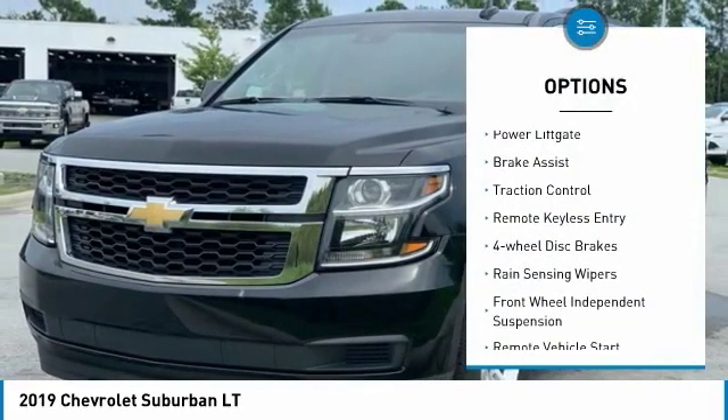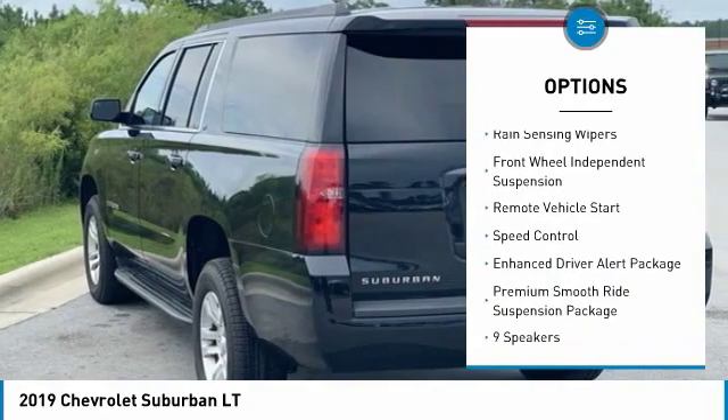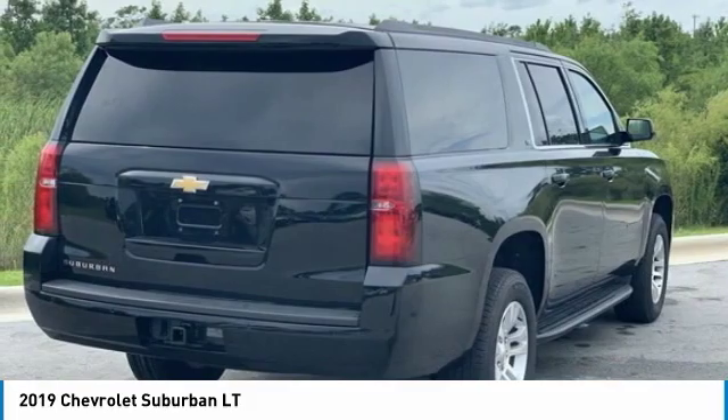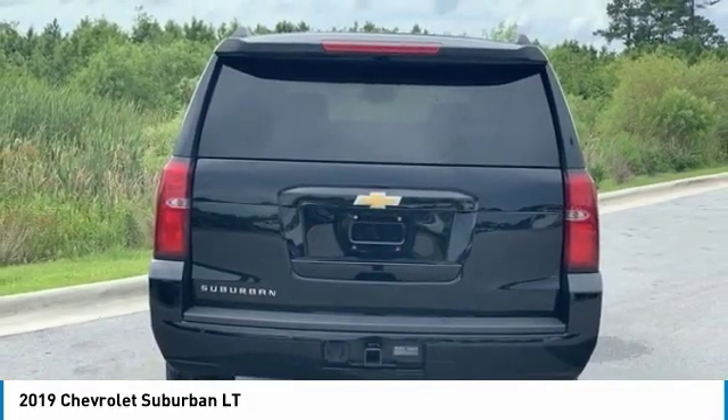Electronic stability control, power liftgate, brake assist, traction control, remote keyless entry, four-wheel disc brakes, rain-sensing wipers, front-wheel independent suspension, remote vehicle start, speed control.